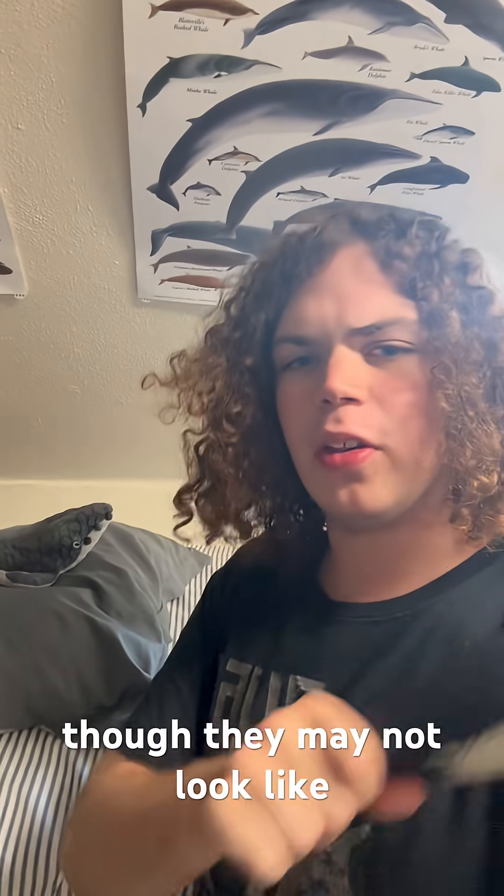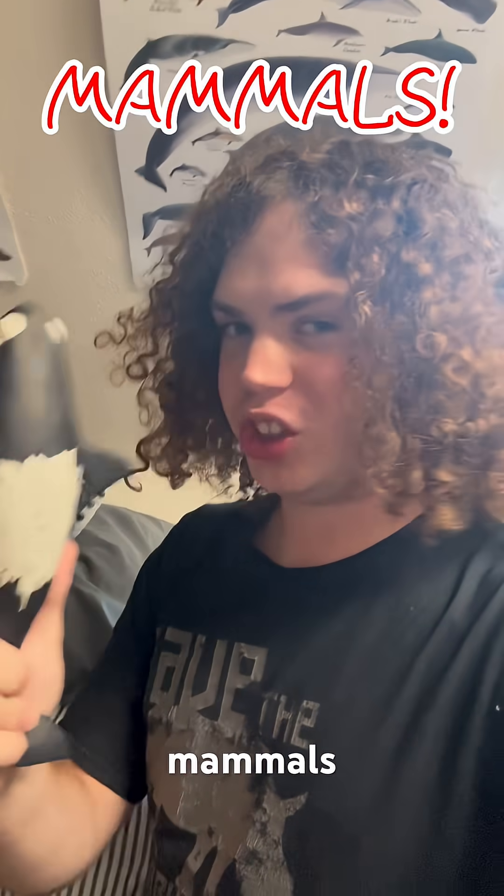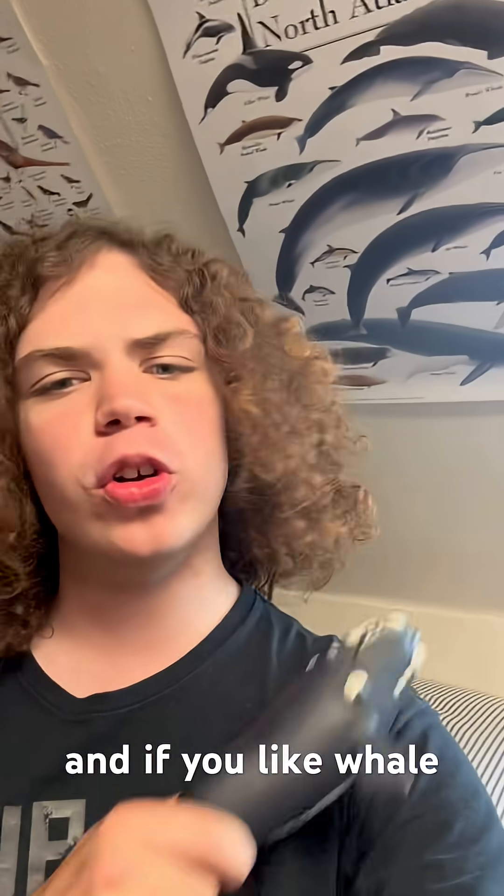So even though they may not look like it, whales and dolphins are mammals, just like you and me. If you like whale facts, dolphin facts, or anything related, give the channel a subscription.